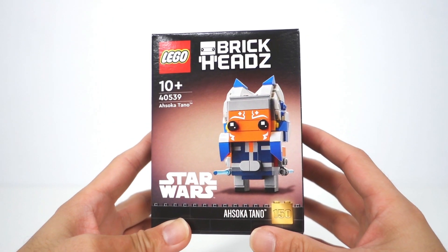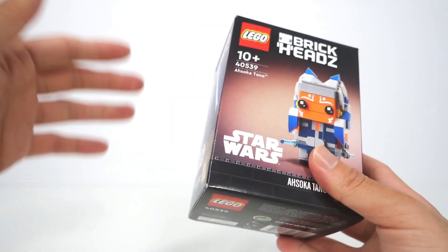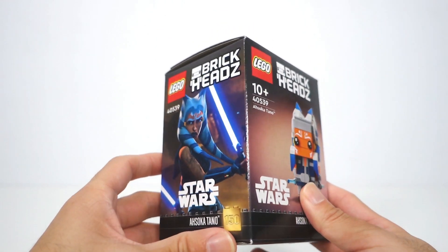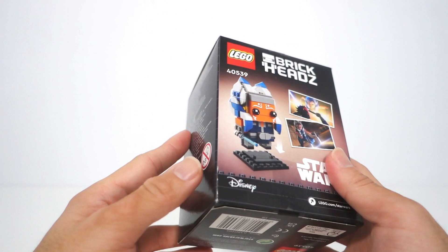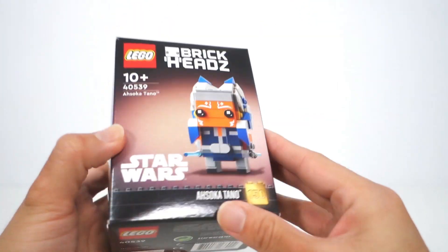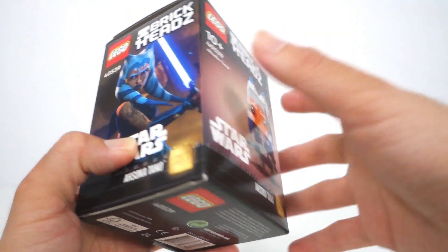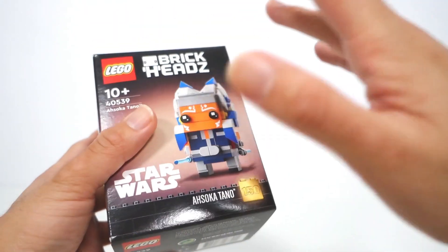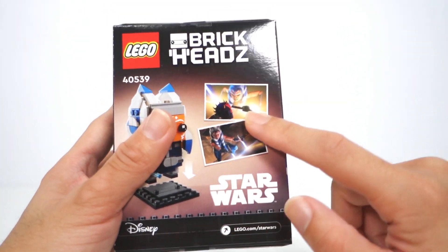Here we have the Ahsoka Tano Lego Brickhead. Love the character from the Clone Wars series, and of course she's made appearances in Star Wars Rebels, The Mandalorian, and Book of Boba Fett. She's one of my favourite characters so really happy to be adding this one to my collection. I do wish they would release these more frequently, especially the Star Wars and Marvel ones — I'm hoping they do a Darth Maul one in future.